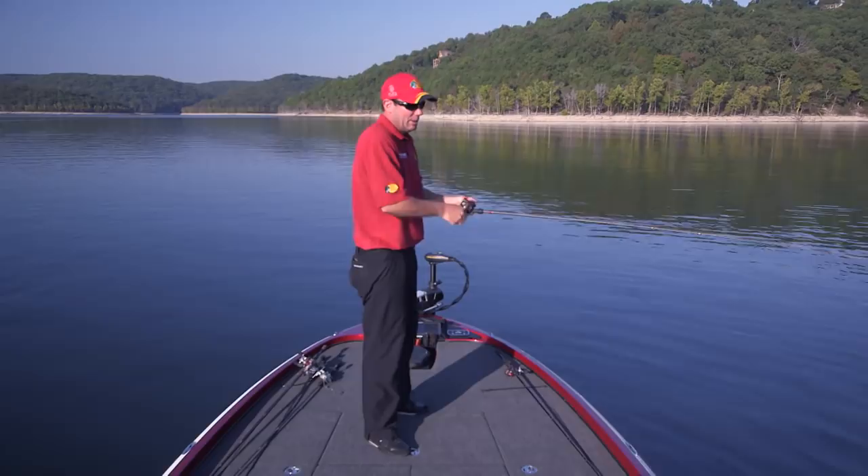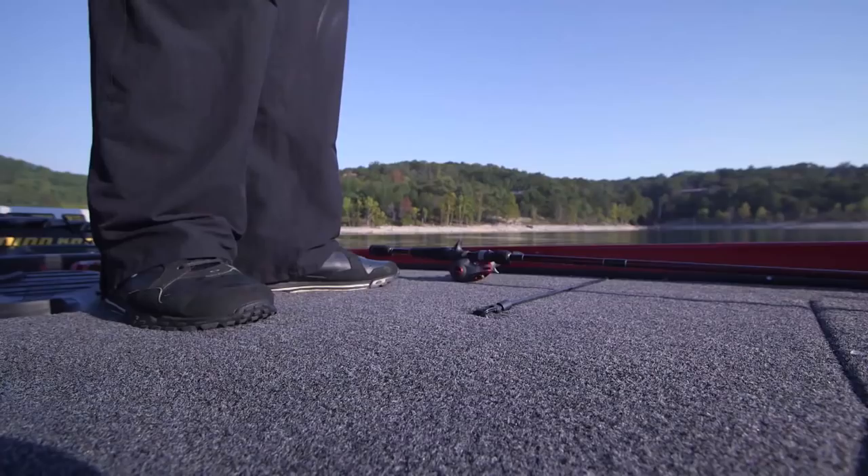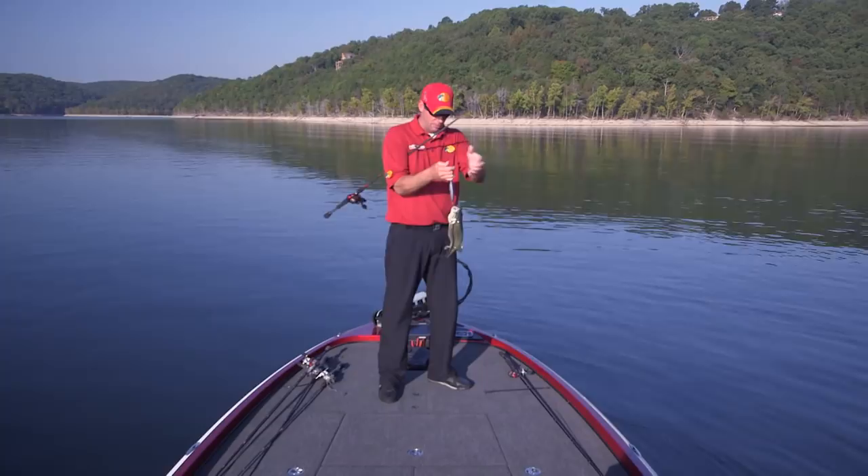It's great to have all the space up here on this giant front deck, but one of the things I love is having padding underneath the carpet. It adds a lot of cushion and takes a lot of fatigue off you while you're out there fishing — so when you're on the water you want to be comfortable.